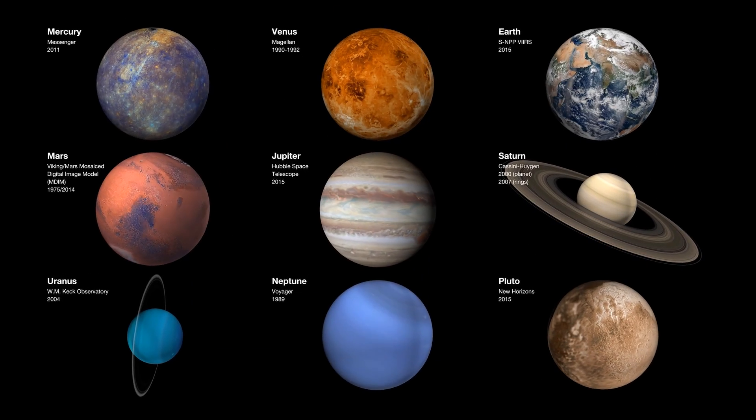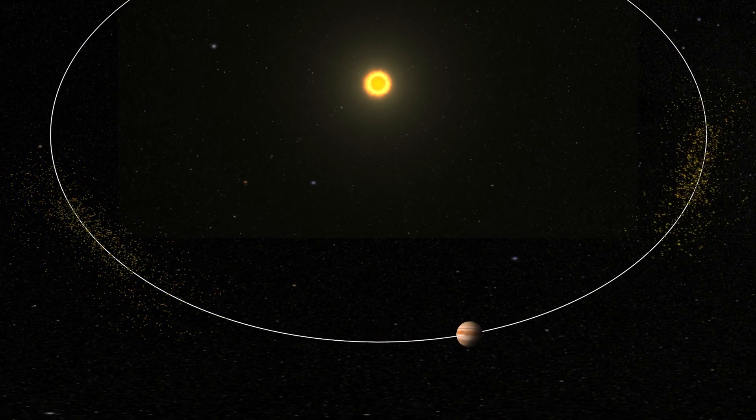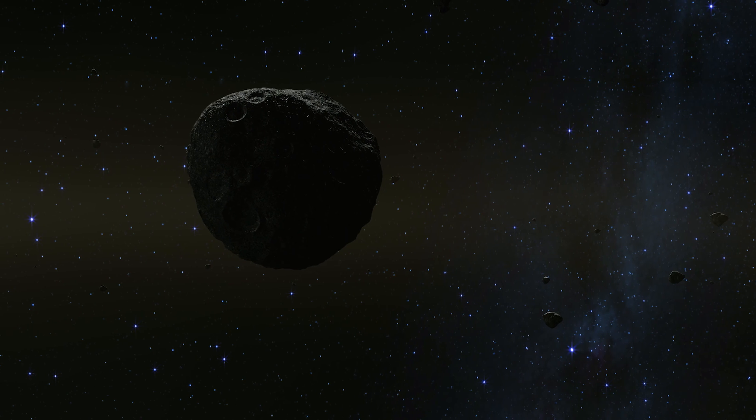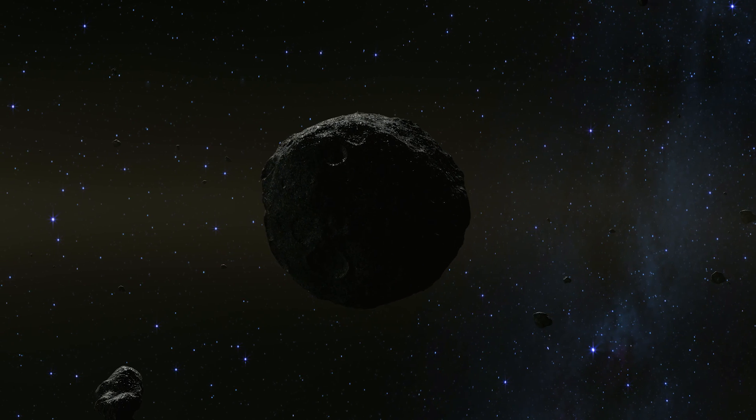So, what's trapped at L4? Well, we don't really know. We only know what's trapped at L4 around other planets. At Jupiter, there are hundreds and hundreds of objects that we call Trojans. And so, at Earth's L4, if we find anything, we'll be calling them Earth Trojans.